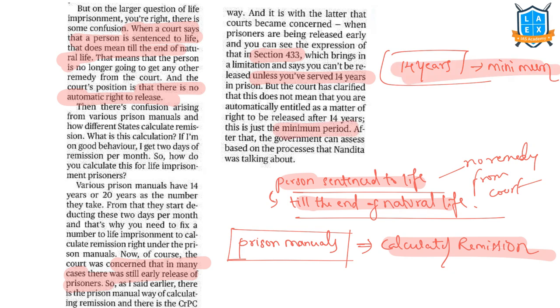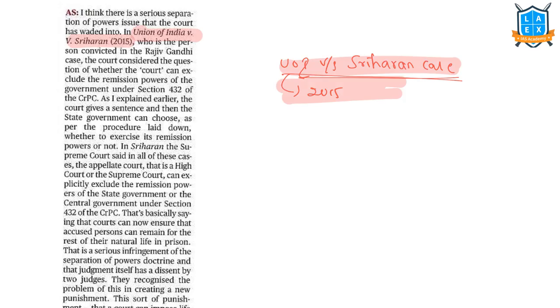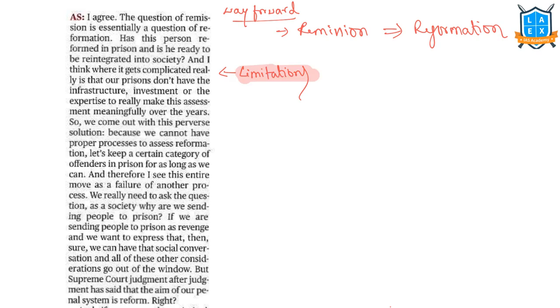In the case of Union of India versus V. Sriharan (2015) — the person convicted in the Rajiv Gandhi case — the court considered whether the court can exclude the remission powers of the government under Section 432 of the Criminal Procedure Code. The Supreme Court held that the Appellate Court, i.e., the High Court or the Supreme Court, can explicitly exclude the remission powers of the state or central government under Section 432 of the CrPC. In reality, Indian prisons lack the infrastructure, investment, or expertise to make this assessment meaningfully. The author concludes that the question of remission is essentially a question of reformation — if the person is truly reformed, then they deserve remission.